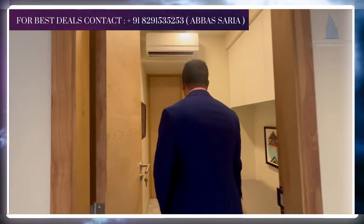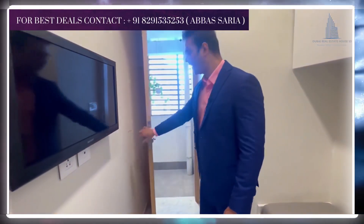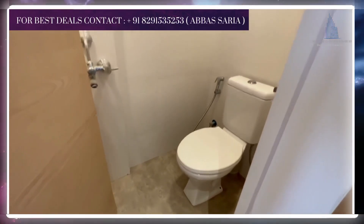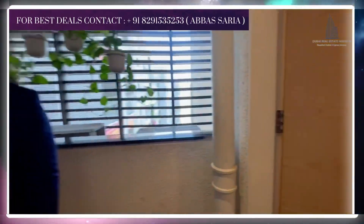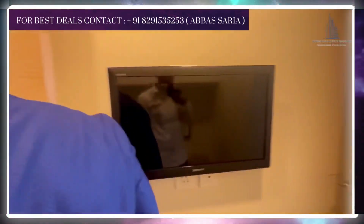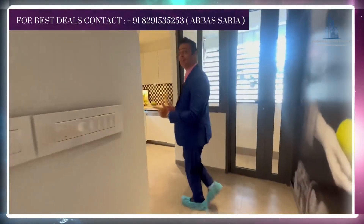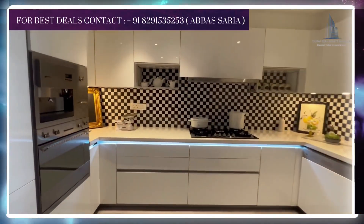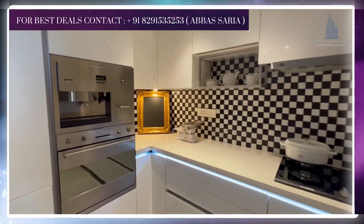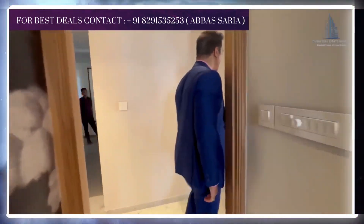This is the servant's quarter. You have an entry in and out — you can enter and you can go. That's a washroom and your dry area. From here, you enter the kitchen. This is a beautiful kitchen just next to your servant's quarter. This gives you a visual of what you can do with your unit. It's a beautiful, fantastic kitchen. Let's move around.